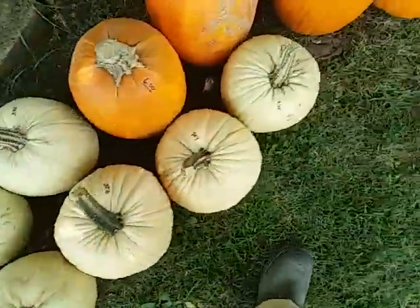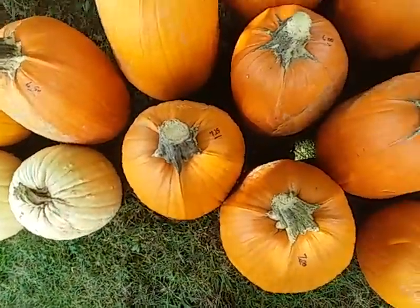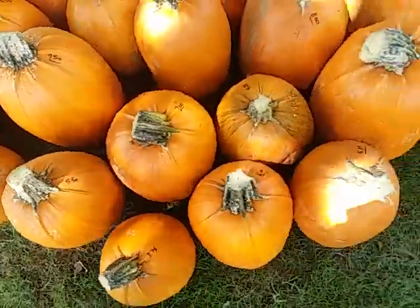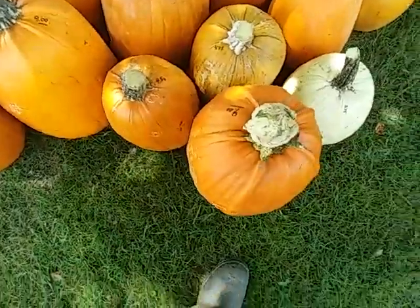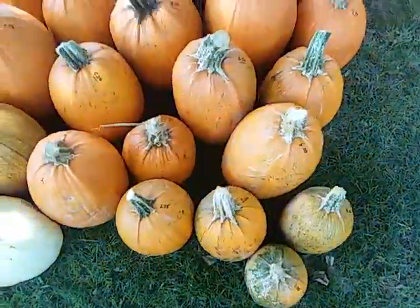We had good luck with the white ones and real good luck with the Captain Jacks. Last year we only had one box of jumbo pumpkins priced at eight, nine, and ten dollars. This year we've got forty pumpkins that are between six and nine dollars.